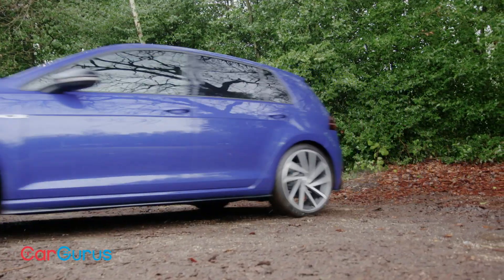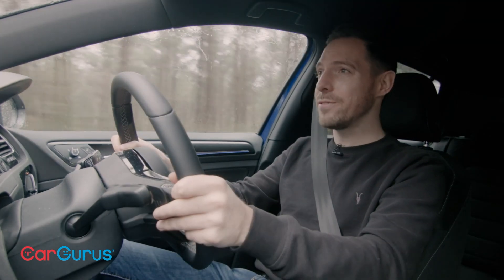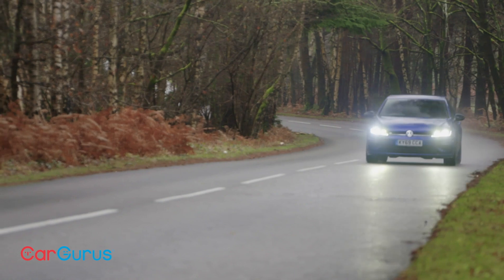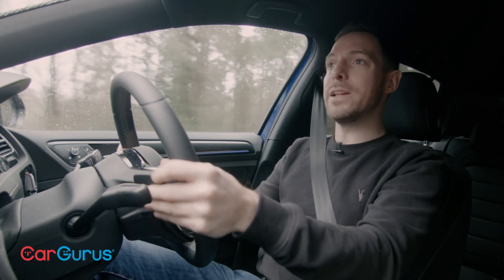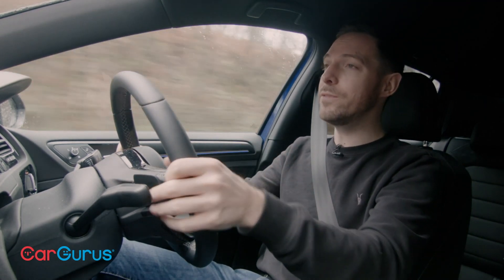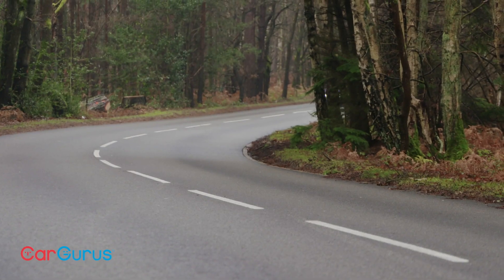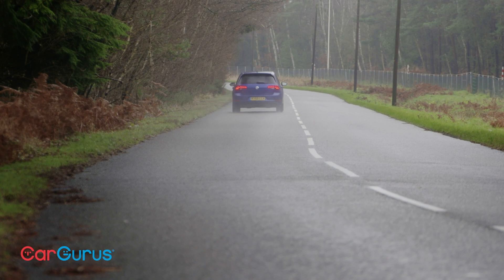So why has the Golf R been top of its class for half a decade? It's always good to get back in one — these really are fantastic cars. One of the key things is how easy and effortless it is to use in normal driving: really good visibility, light and sharp steering, and a very smooth twin-clutch gearbox. You can live with this thing just like any normal Golf. But two things make it so much more — its performance and its all-weather handling.